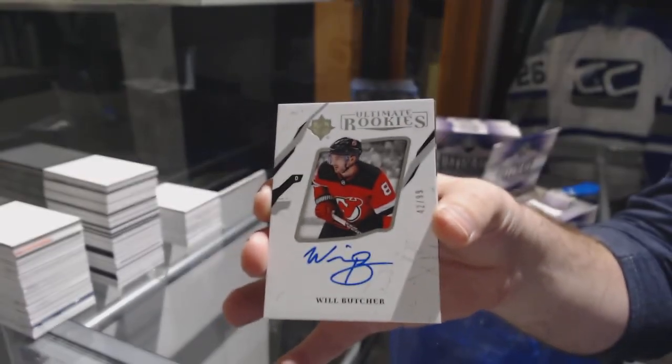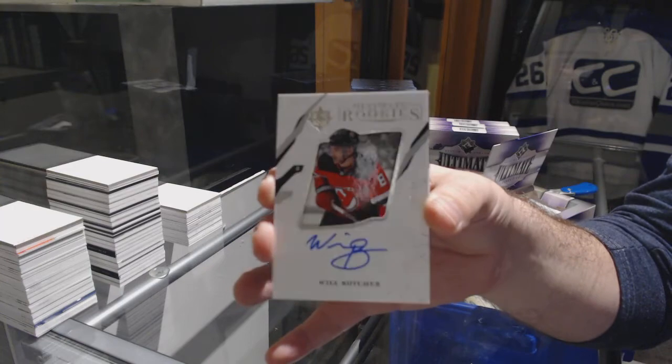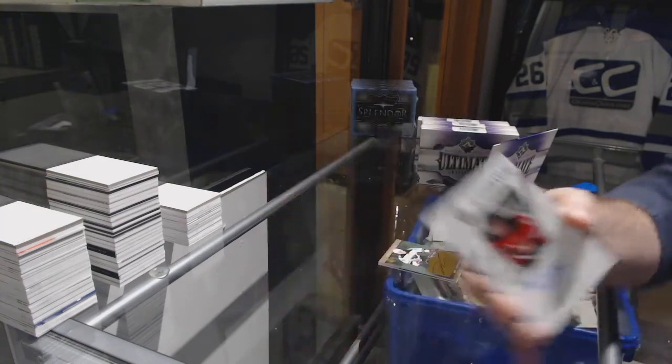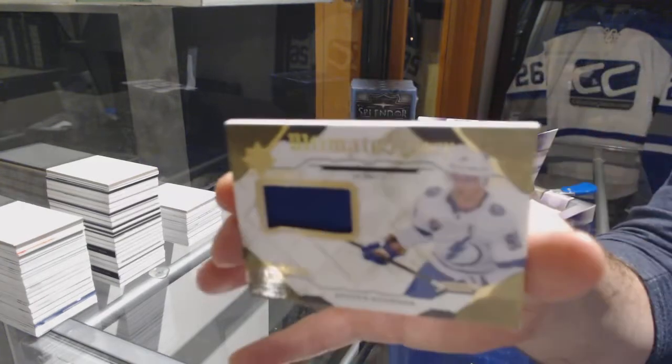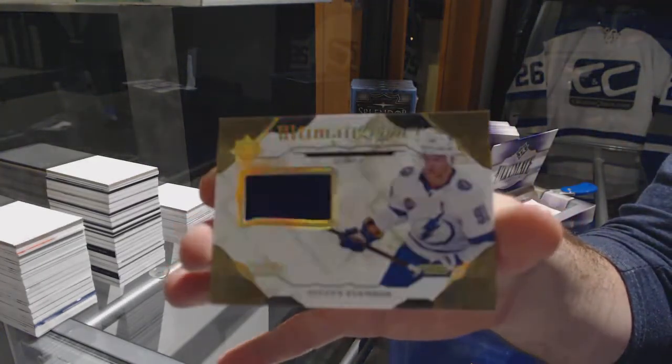Autograph, number 299, Will Butcher. We've got a 99 rookie. And we've got, for the Tampa Bay Lightning, Stephen Stamkos Ultimate Legacy jersey.